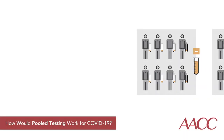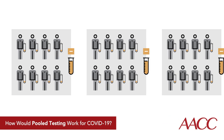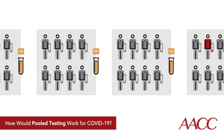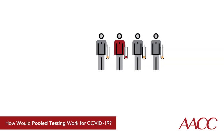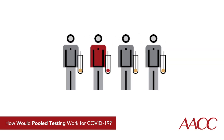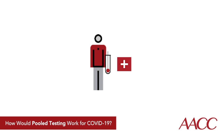It works like this. Instead of separately processing each person's nasal swab or saliva sample, a lab would test several together — say four or eight. If these batched results came back negative, no further testing would be needed. If a batch was positive, the lab would retest the specimens individually or in smaller pools until identifying the positive sample or samples.